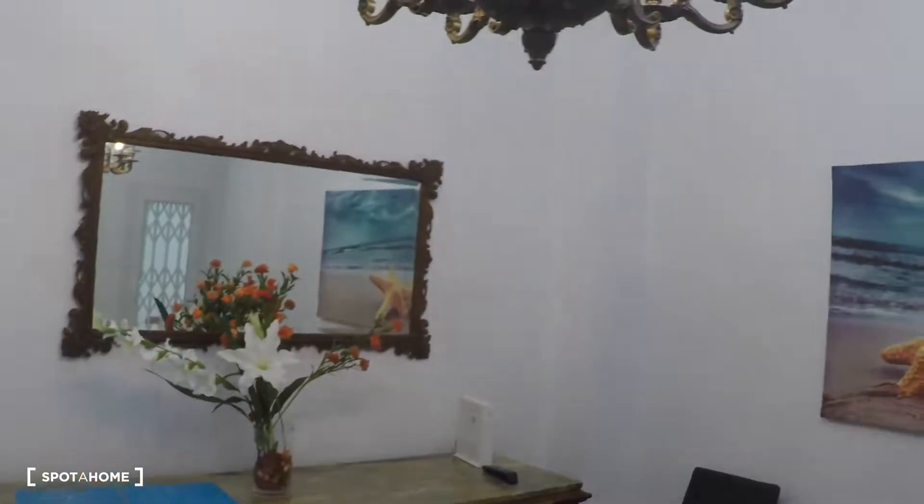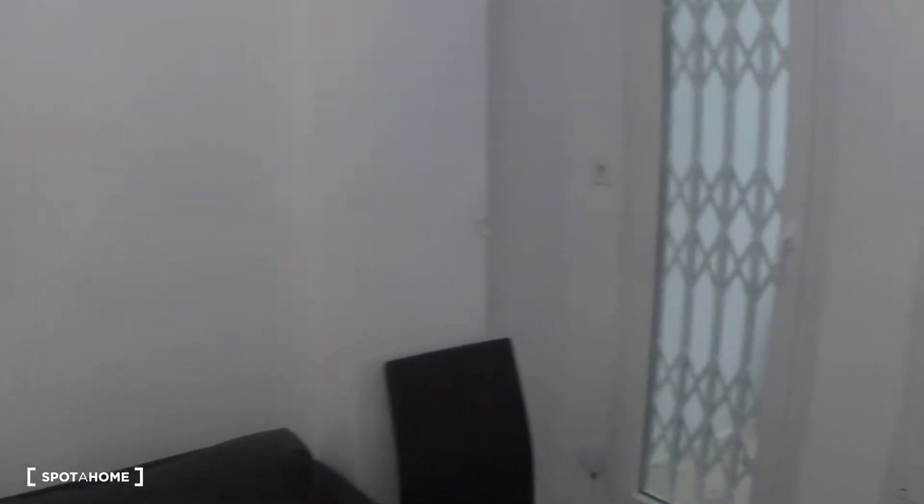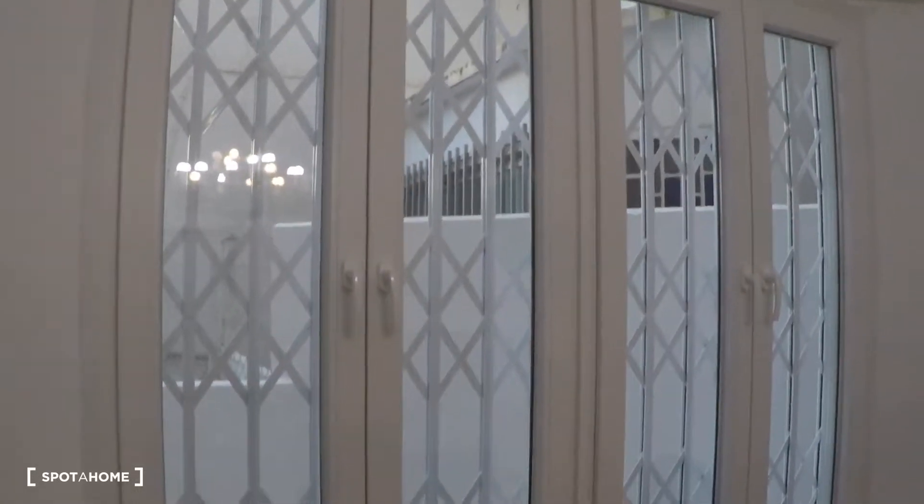There is also a mirror, and on this side you have a window with interior patio views and a small terrace.